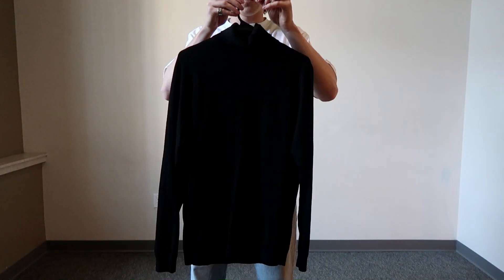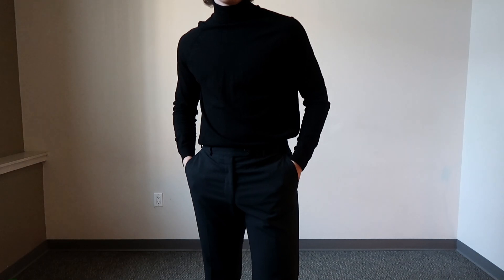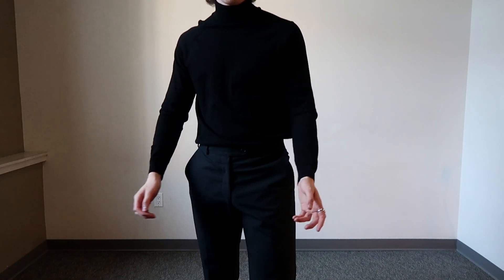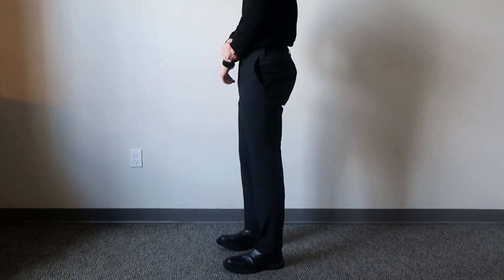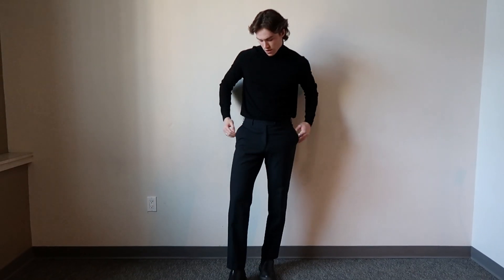The first thing I'm going to be wearing are turtlenecks. They're super classy and elegant and are very versatile. I'm pairing them up with some black suit trousers and some black boots. The all black look is one of the best out there and is really easy to put together.